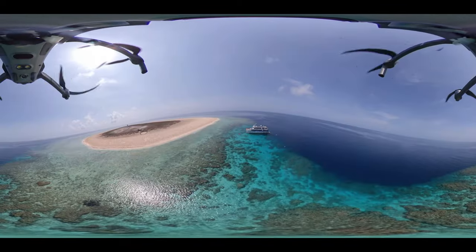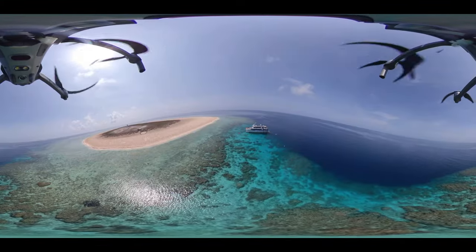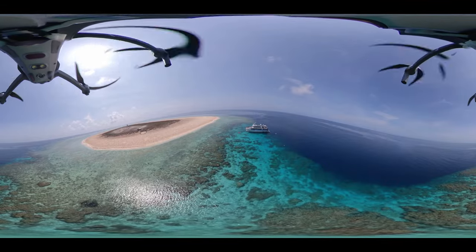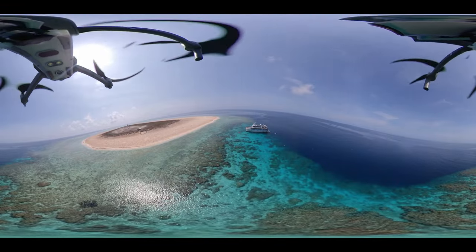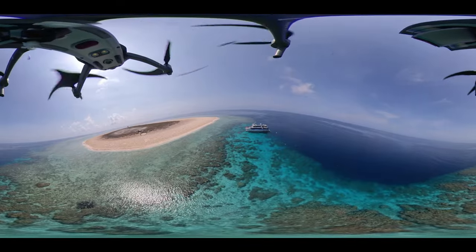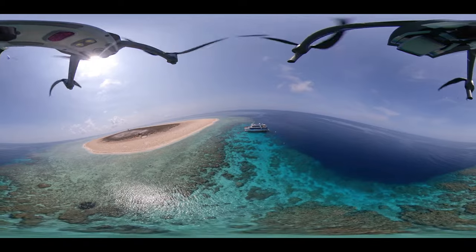The Great Barrier Reef is the world's largest coral reef and the biggest living structure on the planet. It is the equivalent of 70 million football fields and the same size as Italy or Japan. It is so large that it can be seen from space.